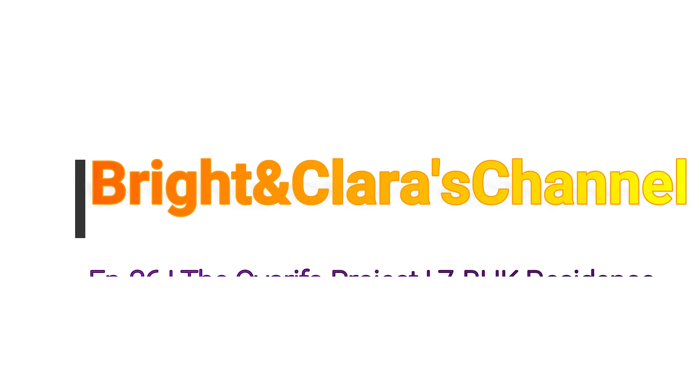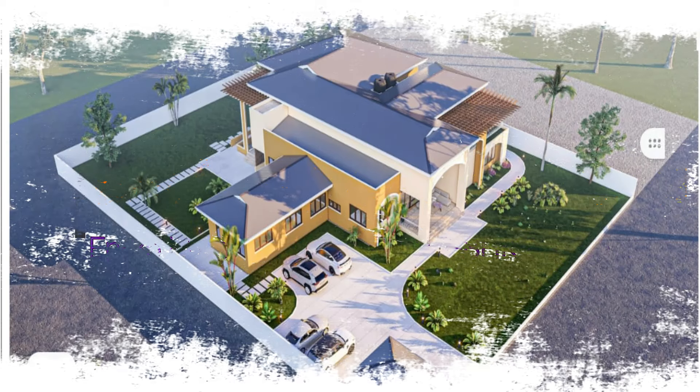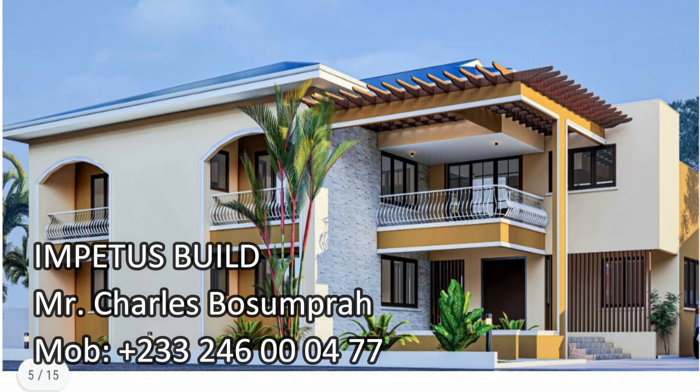Hello lovely people, welcome once again to the Bright and Clarice channel. Thank you all for clicking. This is episode 36 on a seven-bedroom house that we're putting up for our client.